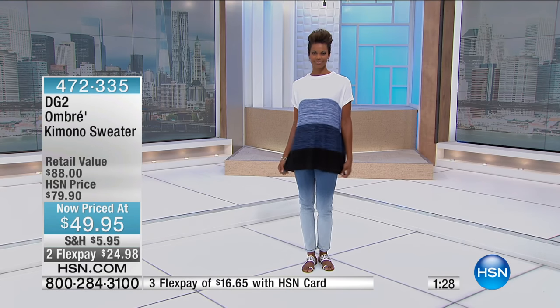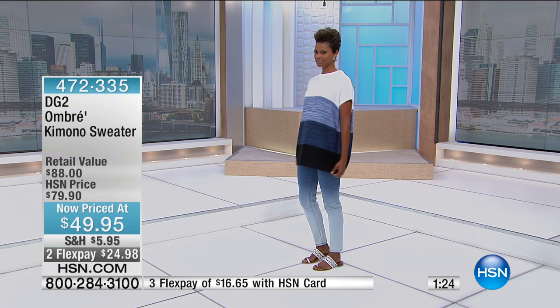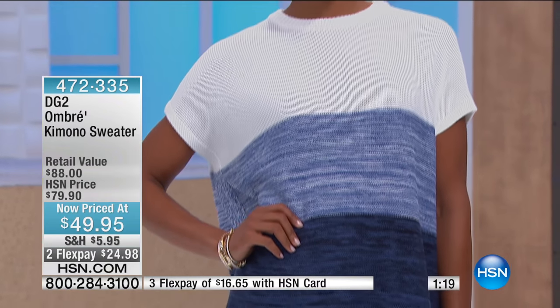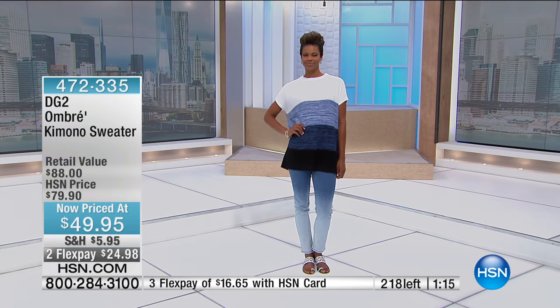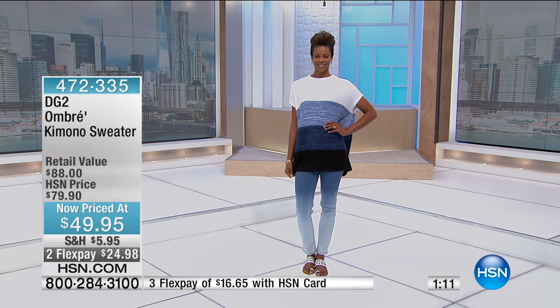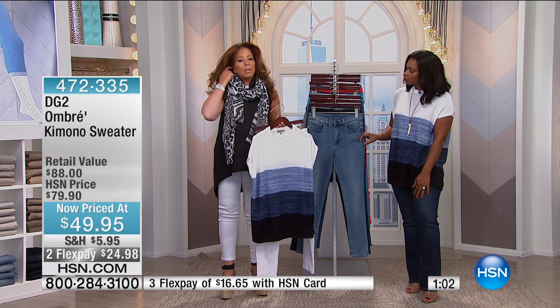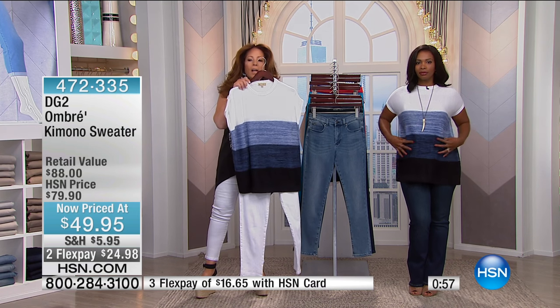And you know something? If you do live in that over-air-conditioned world like I do, you need a little substantial garment on during the day. I like it because it hides every lump and bump because it acts like a tunic. I love it over that ombre jean. I like big over small, because bigger through the midriff, smaller through the legs — that's how I age. So I love the idea of having this on.